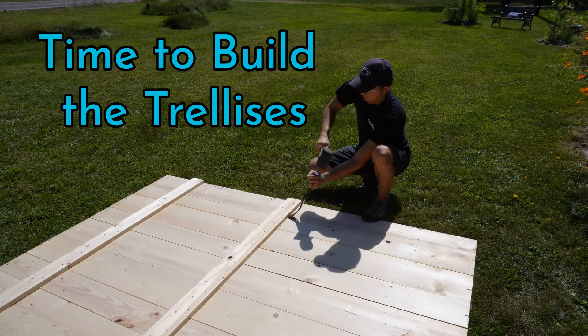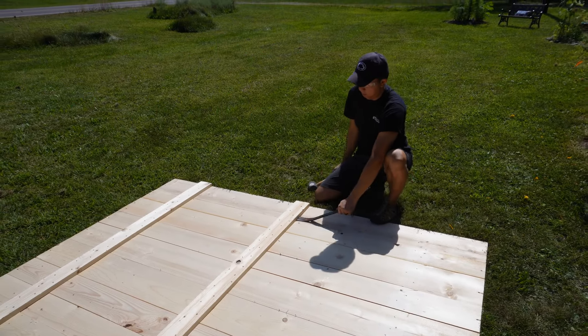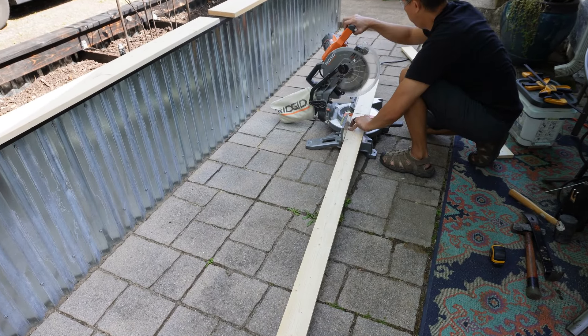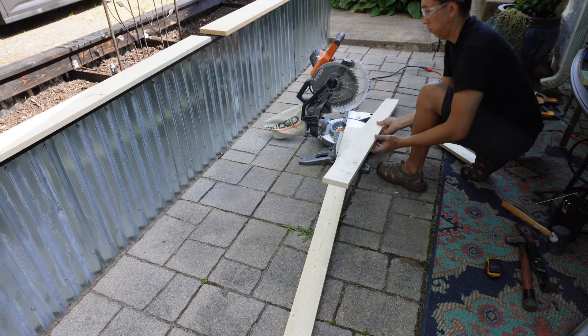So this is the part where Tam thought he would take apart this free crate and use the wood for our trellis, but it turns out the wood had too much moisture in it and wasn't the right thickness and it ended up warping. So we changed the plan like three times. Inevitably we went and purchased some new wood at Home Depot, which is what you see Tam cutting here.